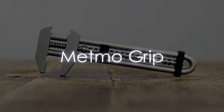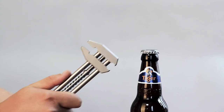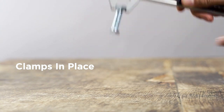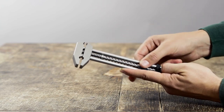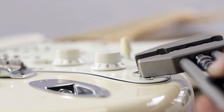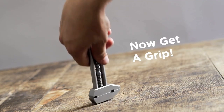Metmo Grip: This adjustable wrench takes inspiration from a nearly century-old patent, blending classic design with modern functionality. Its smooth sliding mechanism effortlessly adjusts clamp size, while automatic locking ensures a secure grip. Crafted from durable stainless steel, anodized aluminum, and carbon steel, it promises longevity. Flip it over, and it doubles as a bottle or box opener, even serving as a fidget toy.